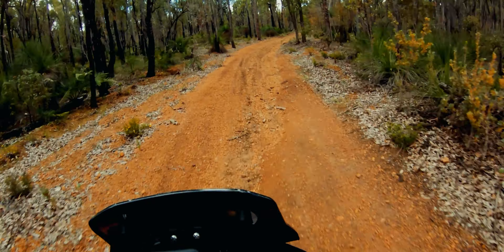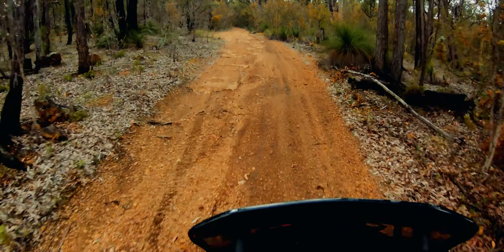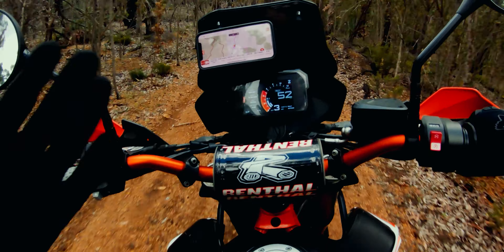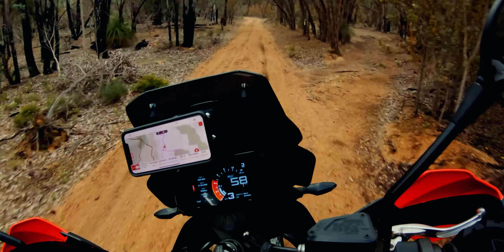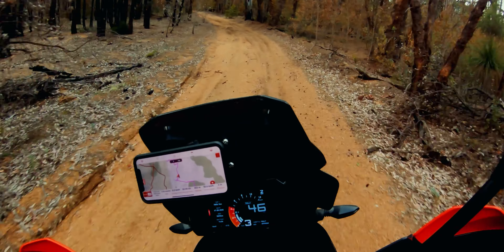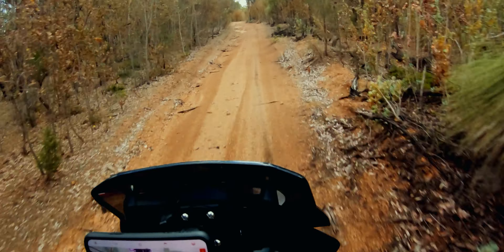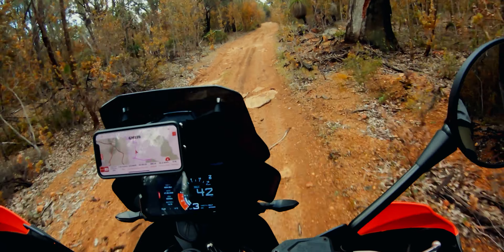We've been riding for a few hours this morning — it's been a lovely morning. We're riding through our local forests, which is great because there's a lot of different kinds of terrain to tackle: little forest tracks, gravel like we've got here, and lots of sand.